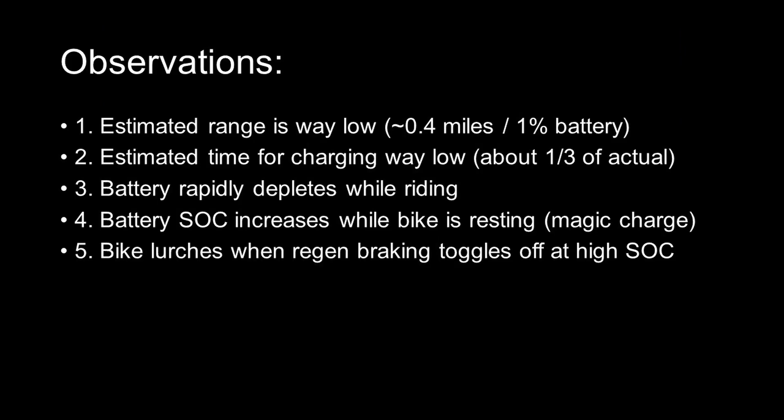These are the issues I've been having: the range estimation is super low, the time estimation for charging is also super low, the battery quickly depletes when you're riding it, and the state of charge increases when the bike is resting — also known as magic charging. The fifth issue is hard to demonstrate in a video: basically when you charge the bike up to 100%, for the first 10%, the regenerative braking will click on and off, giving you a sense of acceleration when you're coasting to a stop and relying on the regenerative braking. It can be quite dangerous if you're not expecting it. I was unable to capture it on video, but I'm making a note of it in case others are experiencing the same issue.